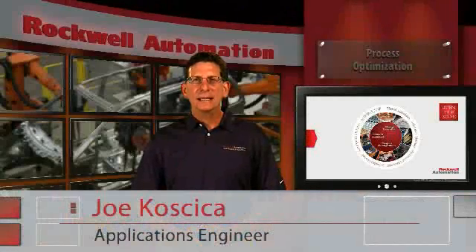Hello, my name is Joe Kosika and I'm an application engineer for the SSB automotive team.